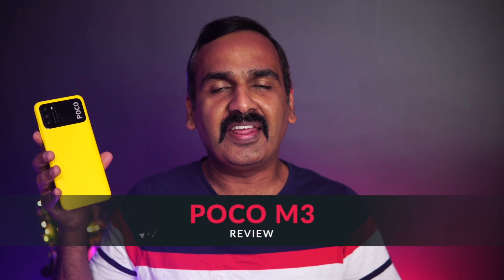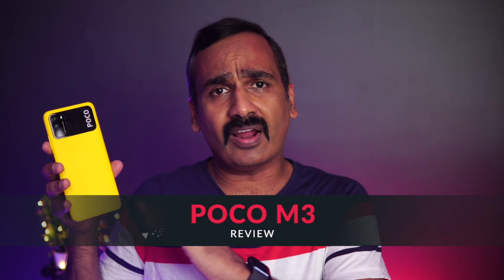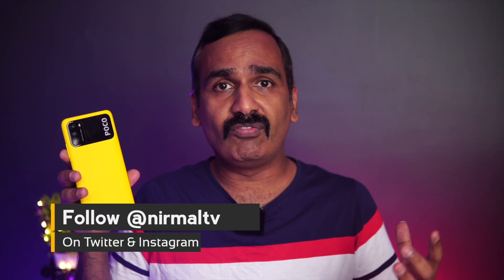Hello friends, welcome back. Welcome to a detailed review of the POCO M3. The POCO M3 has a starting price of ₹10,999, with the first sale price at ₹9,999. We have a full, detailed, in-depth review of this smartphone, and we will talk about the pros and cons in the video.